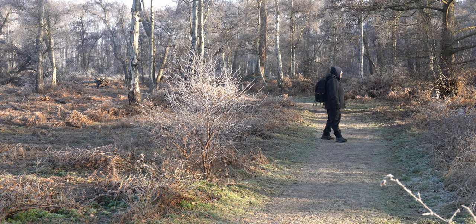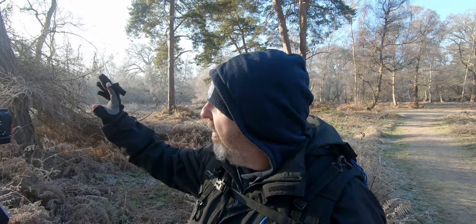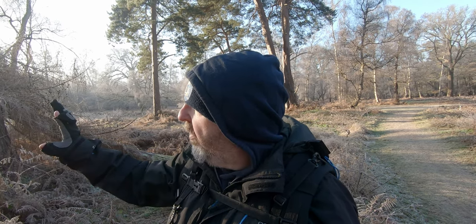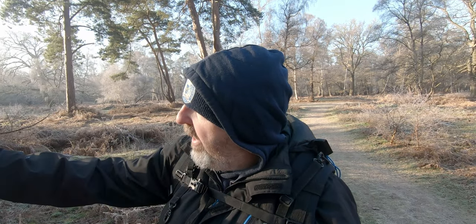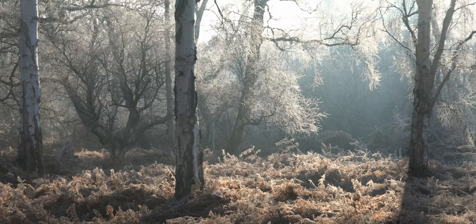As I was wandering down this track trying to look for compositions, I actually looked to the right and found an amazing one — it literally stopped me in my tracks. We've got this sun here backlighting all this hoar frost on these branches. In the background you've got the trees, which have given you a nice dark background against which this hoar frost is standing out. Then the sun is beaming in and lighting up all this bracken. It just looks absolutely gorgeous.